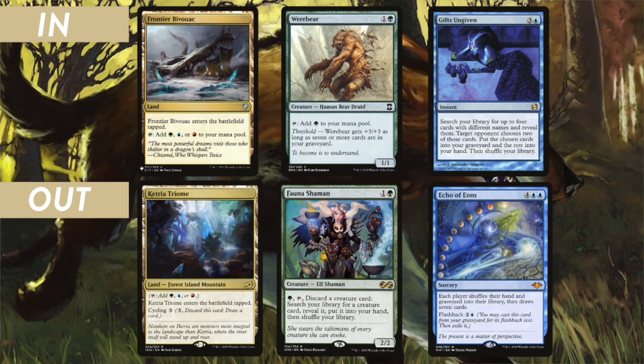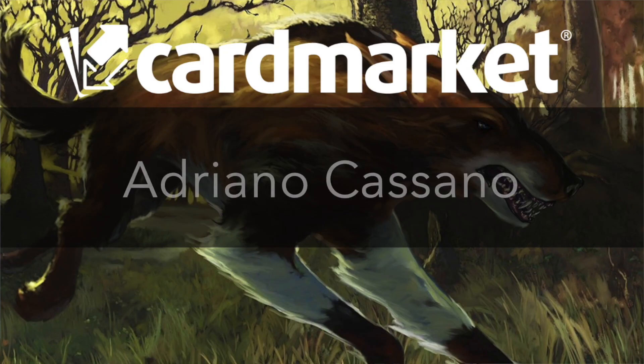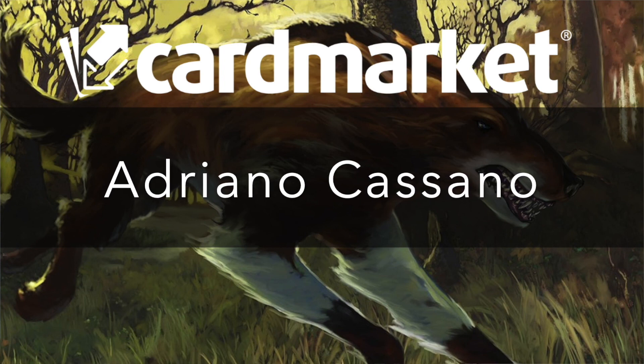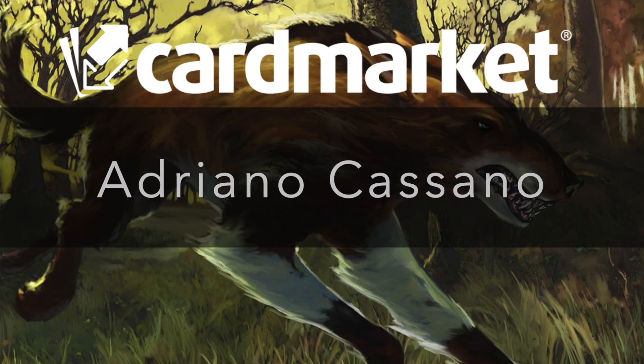I promised you a cheaper version of the deck, and for that we only need to swap three cards. Frontier Bivouac, Woe Strider, and Gifts Ungiven can replace Fauna Shaman and Echo of Eons to save about 50% of the price of the deck. And now - congratulations to Adriano Cassano! Check out the description below on how to contact us and claim your 10 euro Cardmarket voucher.